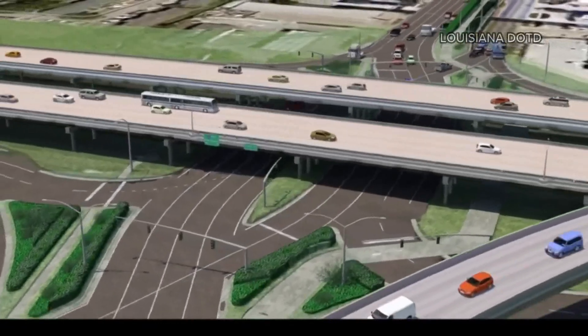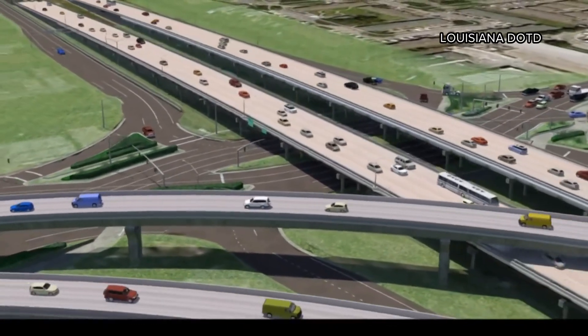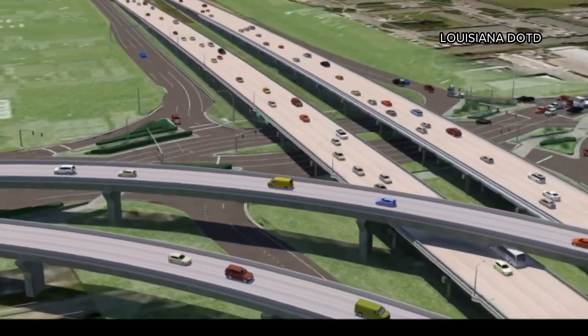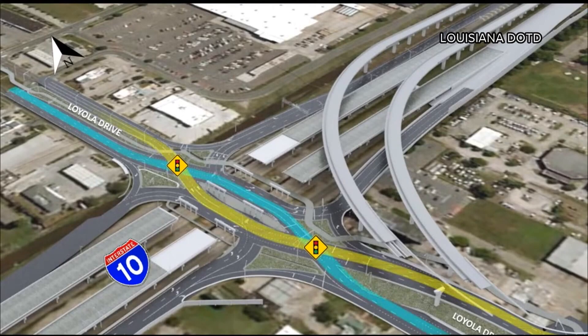What is that? Well, in a DDI, you actually temporarily drive on the opposite side of the road. It means fewer stoplights, fewer points where you are turning into oncoming traffic, and supposedly smoother traffic.